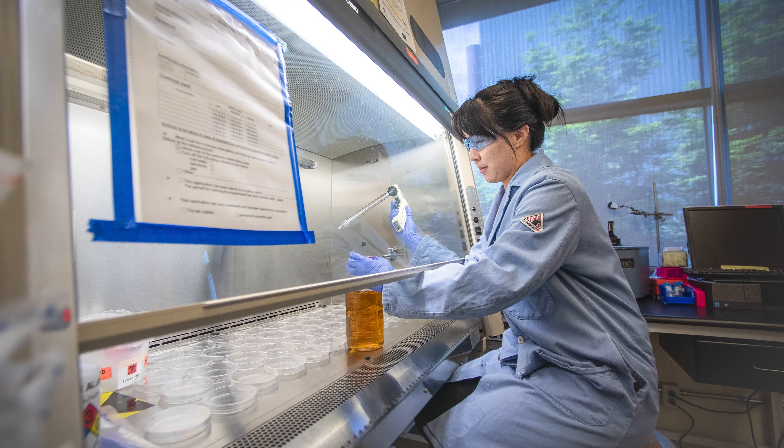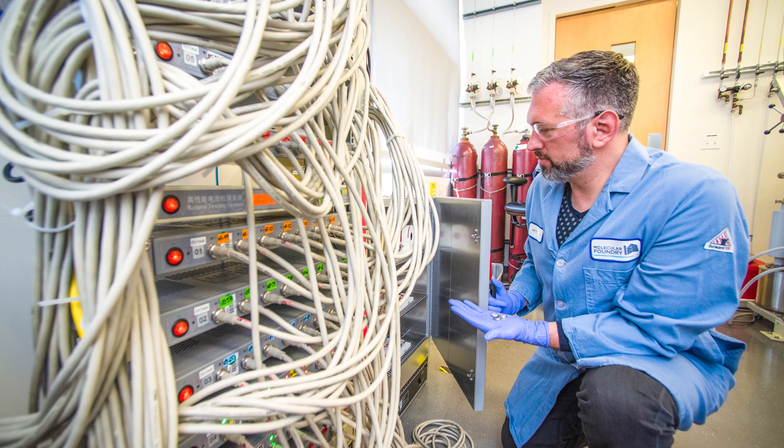The Foundry strives to advance users to a level of trust where they can work unsupervised, and even after hours, while following simple requirements for safe instrument operation, chemical management, housekeeping, and working alone.